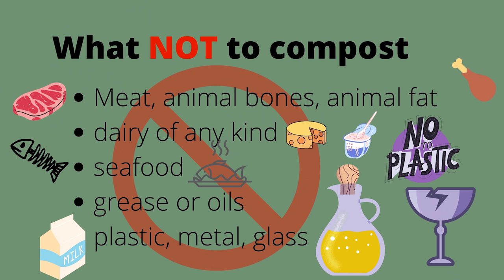Now, what are some things that we shouldn't compost? Some of these items can be composted in certain environments, but for the methods I'll show you today, they are not good to compost. Things like meat, dairy, oils, animal bones, pet feces, and greases — we don't want to throw those in our home compost. Things like that will bring rodents or unwanted pests, will create really bad smells, and may slow down the decomposition process.